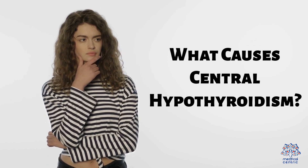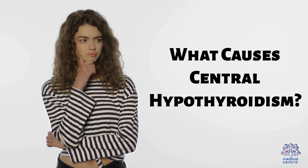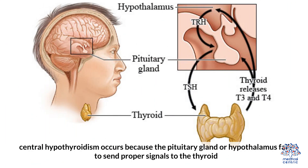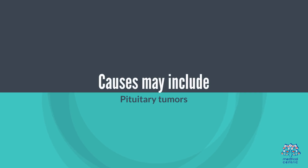What causes central hypothyroidism? Unlike primary hypothyroidism, where the thyroid gland itself is the issue, central hypothyroidism occurs because the pituitary gland or hypothalamus fails to send proper signals to the thyroid. Causes may include the following.